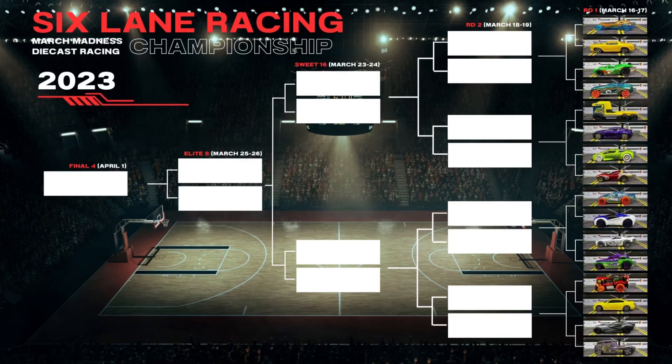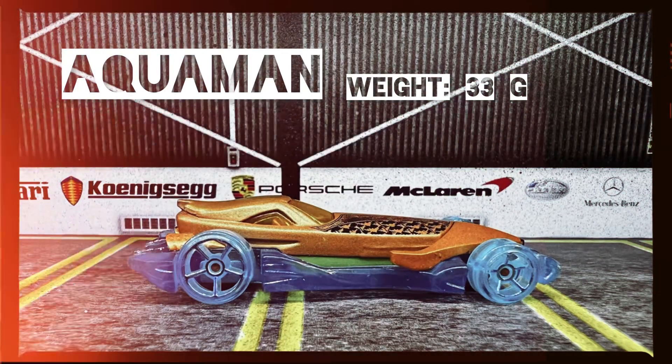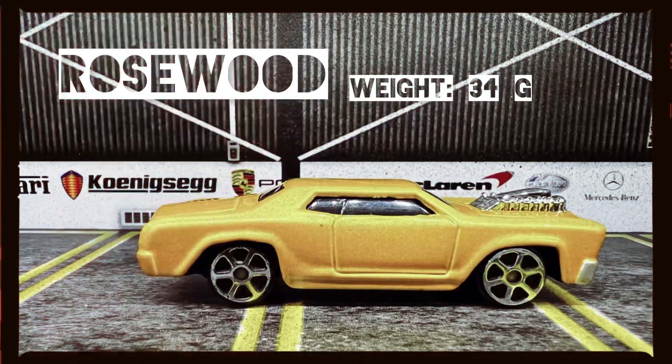Welcome to Round 1, Group 4! This is exciting — we've seen some exciting stuff so far. Let's get going with these matchups: Aquaman, weight 33 grams, versus Rosewood, weight 34 grams.